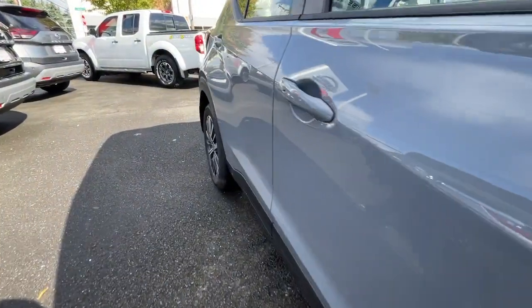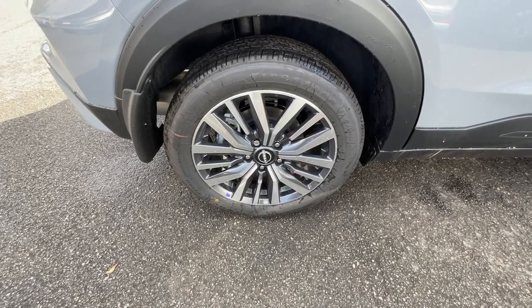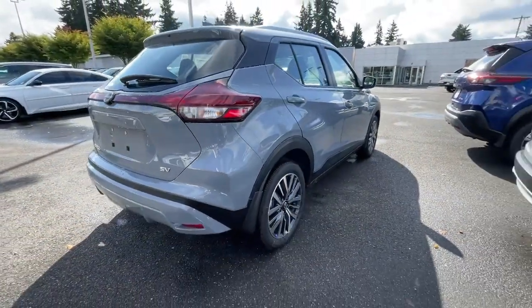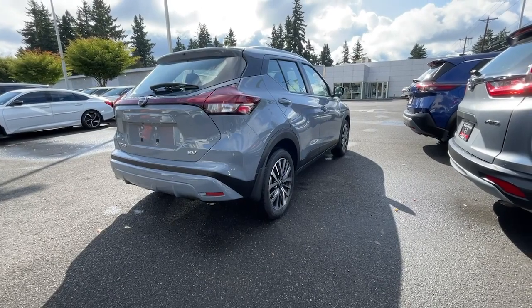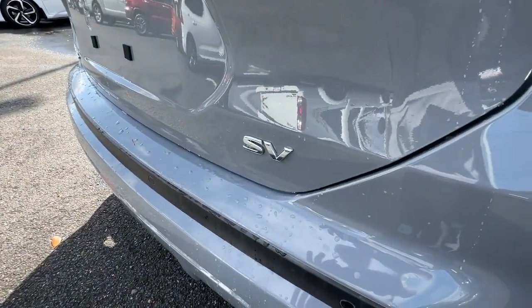It's big on safety too. These are just some of the great options this vehicle comes with: Apple CarPlay and or Android Auto, pre-collision system, proximity key entry, keyless entry, adaptive cruise control, and lane keeping assist.